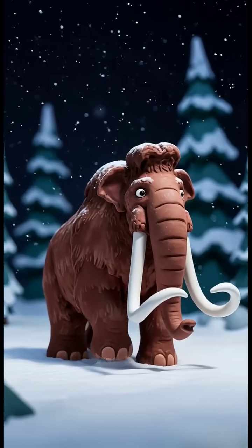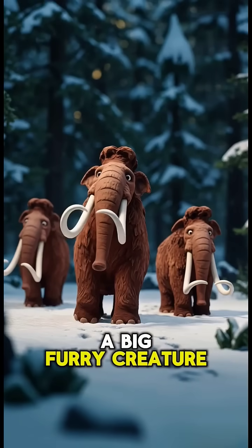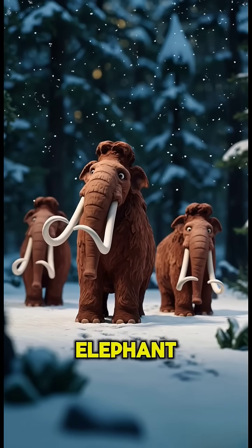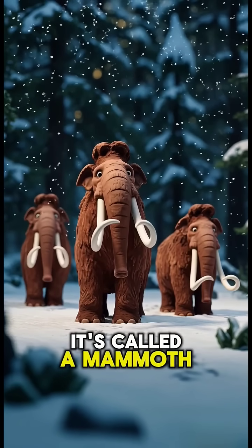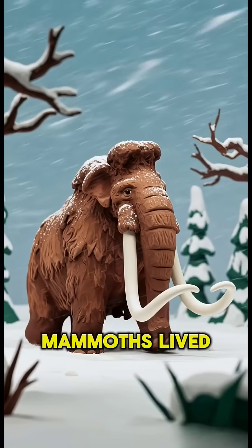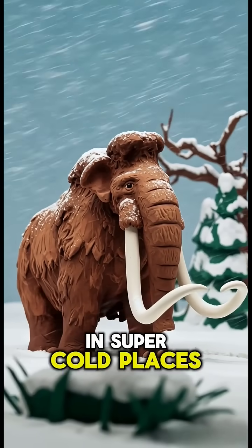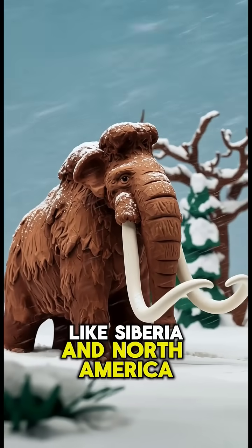Do you know this animal? A big furry creature with long curved tusks that looks a lot like today's elephant. It's called a mammoth. Mammoths lived during the Ice Age, thousands of years ago, in super cold places like Siberia and North America.